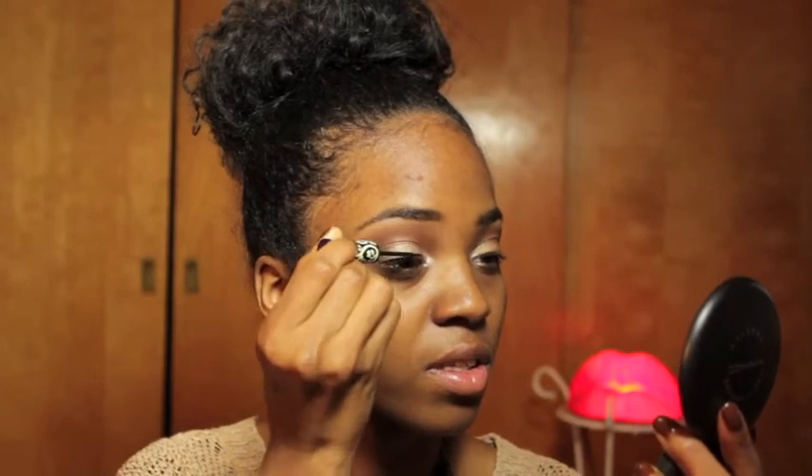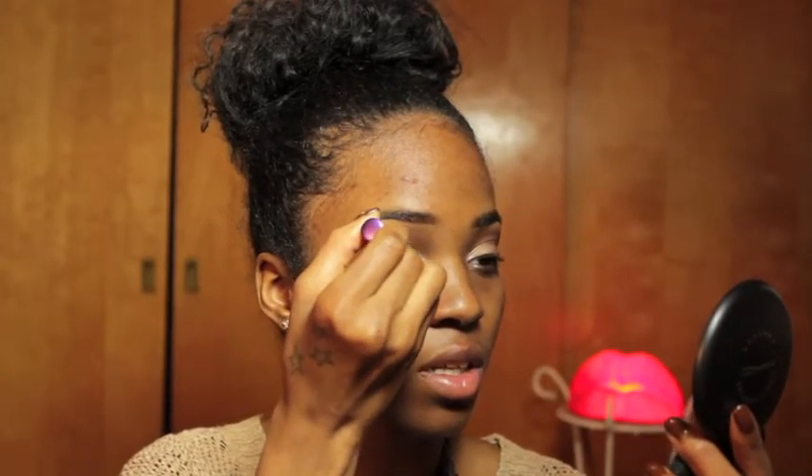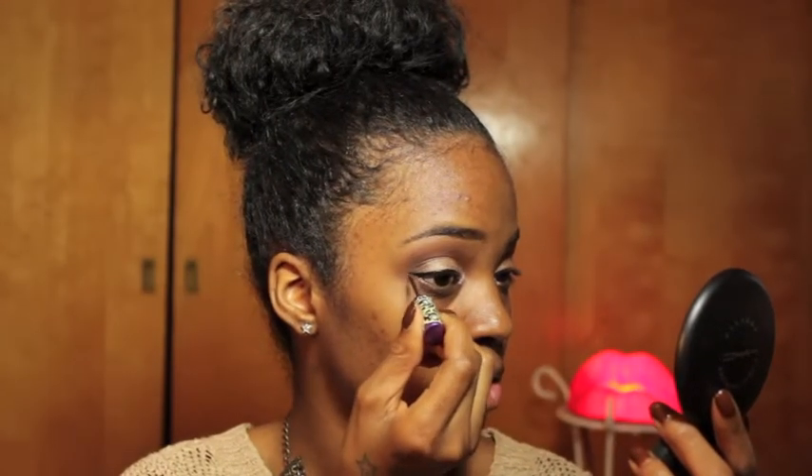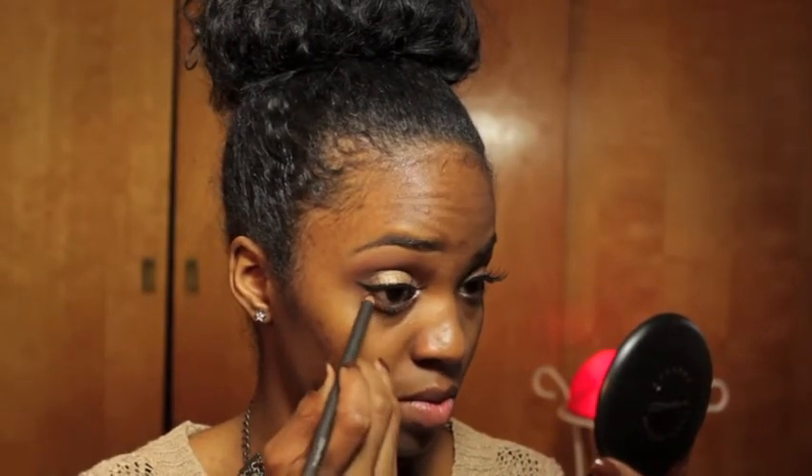I'm going to take my Lime Crime Liquid Liner and just do a small cat eye — small winged out liner. I absolutely love this liquid liner. You guys can see how dark it is; it's freaking amazing. I'm going to apply my MAC number 2 lashes with my Revlon adhesive — I'll do that off camera. My lashes are on. I'm just going to apply a dark brown eyeliner to my waterline just to complete the look and bring it all together.